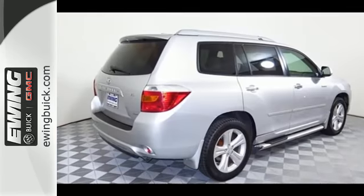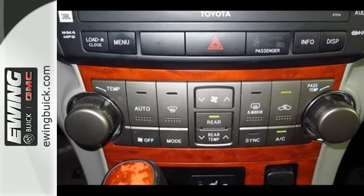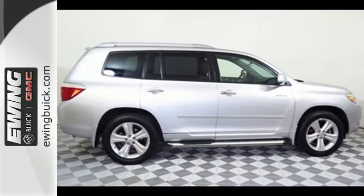Toyota quality and reliability, a wealth of cargo space, and a long list of special features. Take this Highlander to the top of its class. Test drive it today.